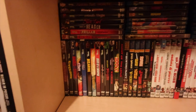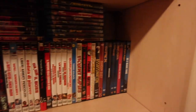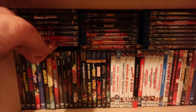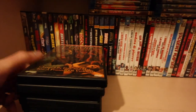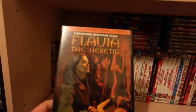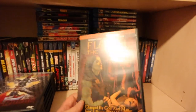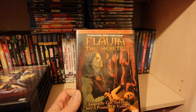Hello, another shelf, another day. This is behind the Mondo Macabro. We've got the Synapse releases and some Italian stuff, so going to crack on. This is a big, big old shelf. Flavia the Heretic - this is fully uncut, released over here on Shameless.